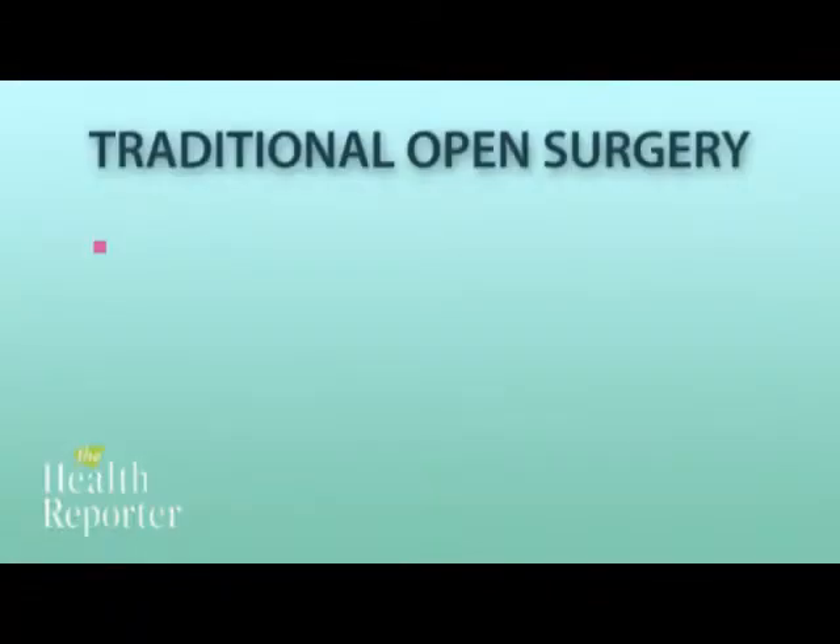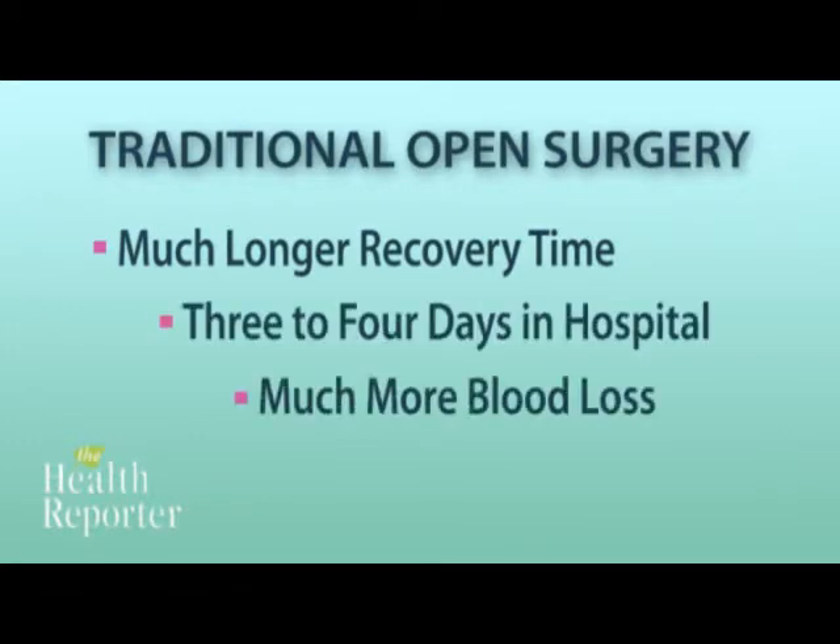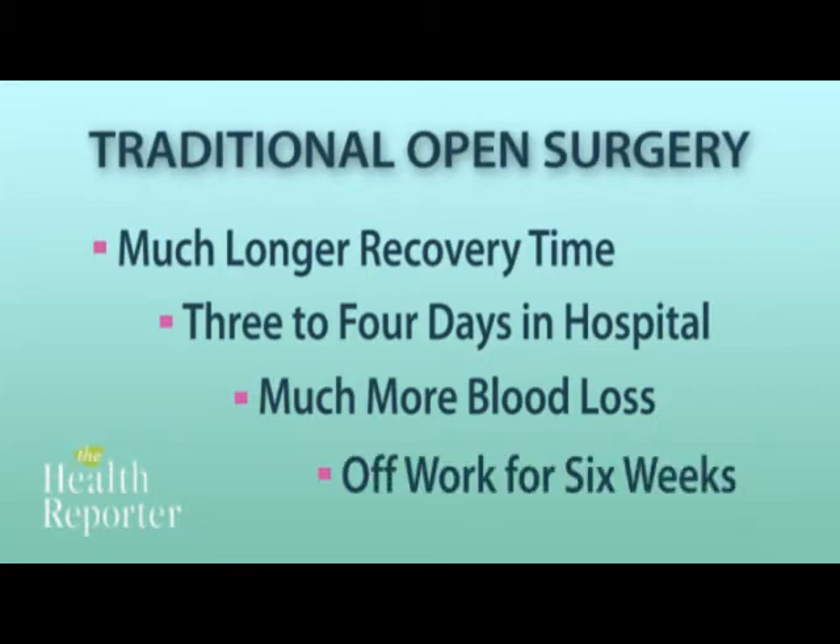Unfortunately, most hysterectomies in this country are still done in the traditional open fashion. It's a very big incision — we put retractors in the abdomen that pull the tissue and stretch it to keep the incision open, and all of the organs get exposed to a lot of air and stretching and pulling. It's a good operation and it's a safe operation, but it's characterized by much longer recovery time — three or four days in the hospital, much more blood loss — and the patient can expect to be out of work about six weeks.